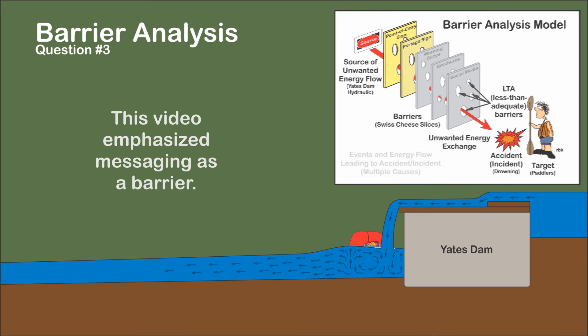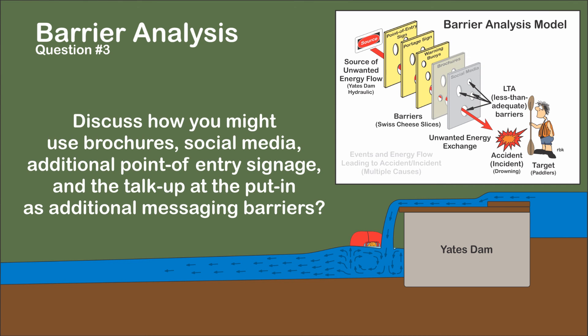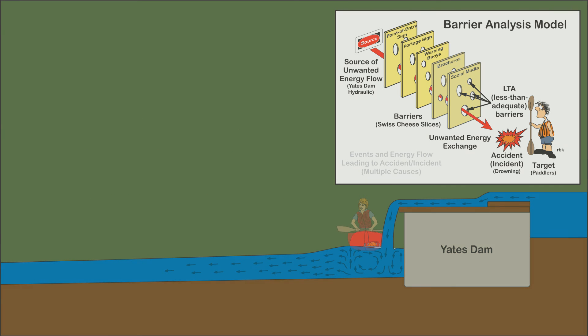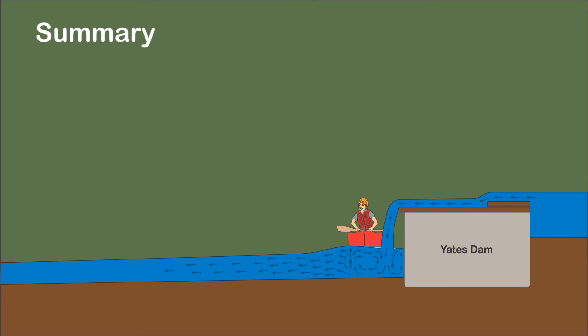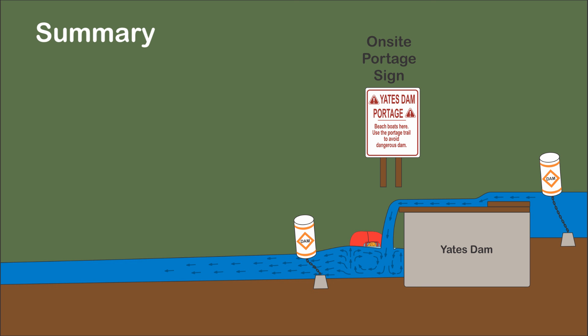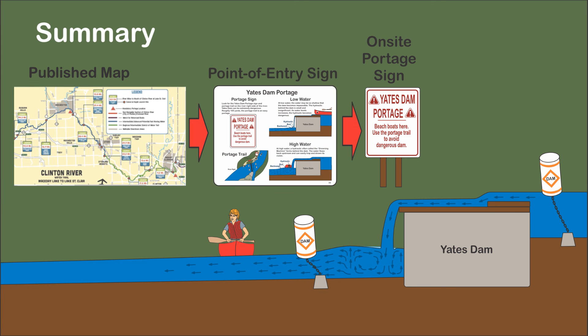Consider additional messaging sources. Discuss how you might use brochures, social media, additional points of entry signage, and the talk-up at the put-in as additional messaging barriers. In a 1999 affidavit, I recommended providing signage and regulatory buoys at Yates Dam. Over 20 years later, recent internet photos suggest no corrective measures have been implemented. In providing a safe environment for boaters, the messaging needs to be congruent.